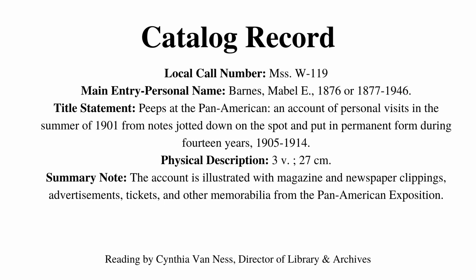Hello, I'm Cynthia Van Ness, Director of Library and Archives at the Buffalo History Museum. Today I'm reading to you from Mabel Barnes' scrapbook of her visits to the Pan American Exposition in 1901.